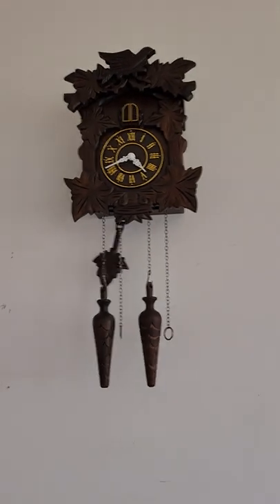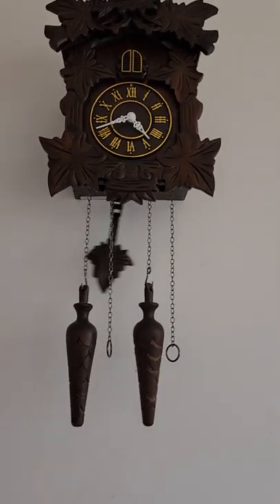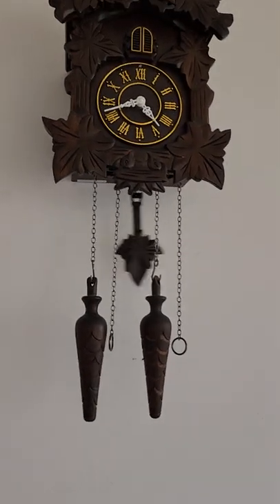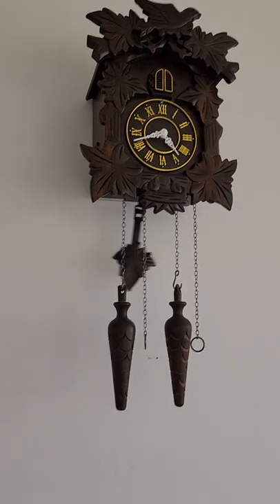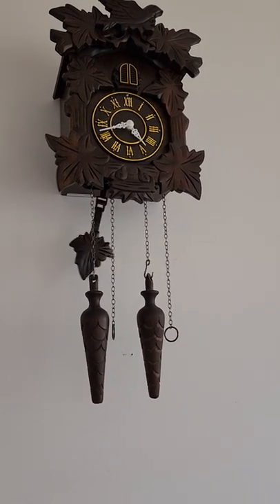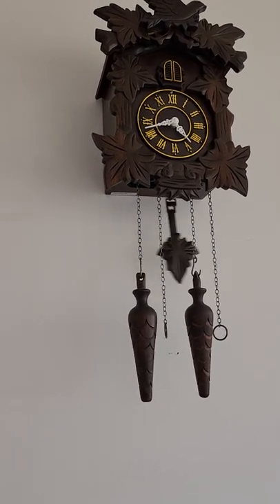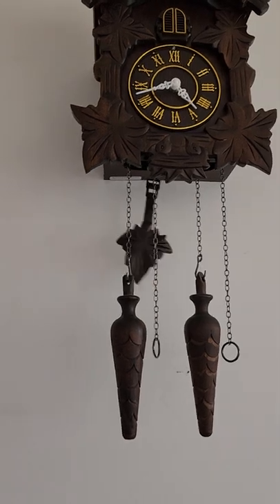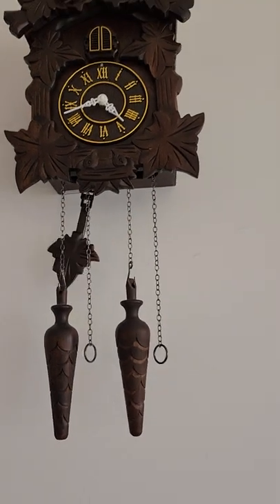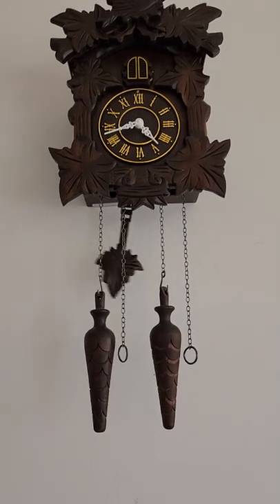The cuckoo clock didn't wake me up. For light sleepers — on some grandfather clocks, there's a night shut-off feature where the clock will stop chiming at 10 p.m. and then the chime comes back on at 7:15 a.m. in the morning.